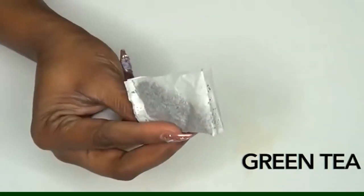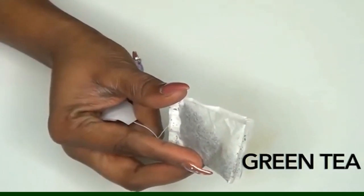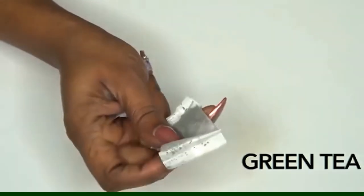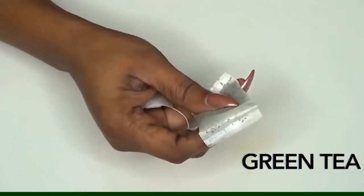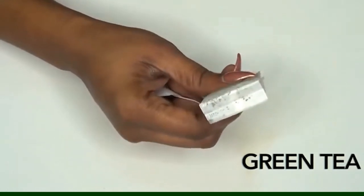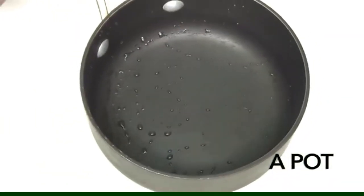Our final ingredient is green tea — this is a tea bag, but if you have loose leaf go ahead and use that. Green tea may be beneficial for weight loss by helping the body's metabolism become more efficient. Green tea contains caffeine and a type of flavonoid which is an antioxidant. This can help break down excess fat while increasing the amount of energy the body uses, therefore helping you lose weight.